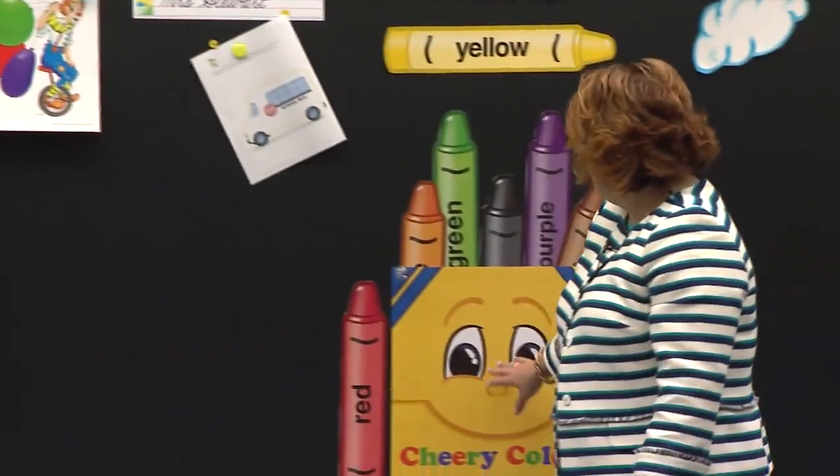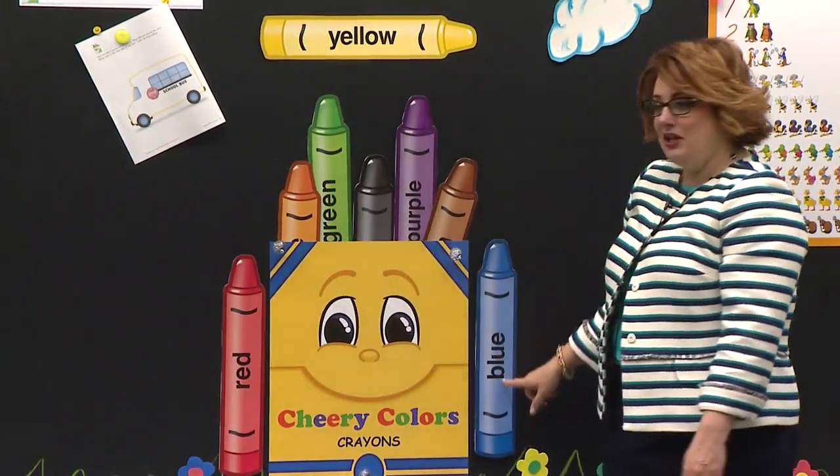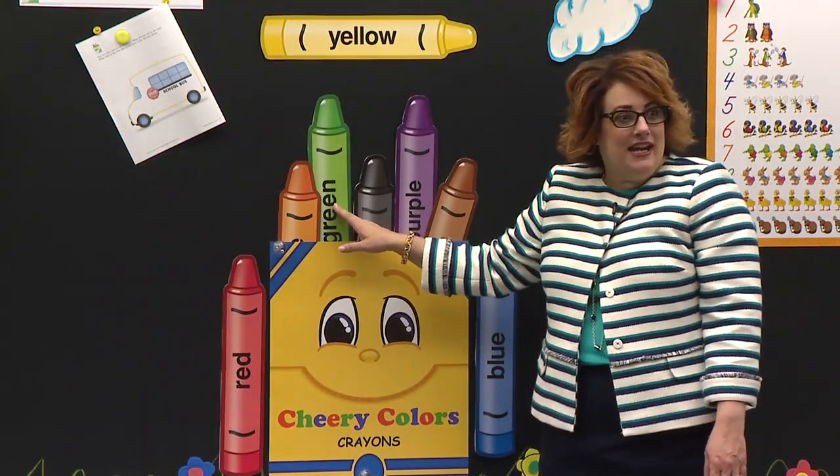Do you see Cherry Colors right here? Cherry Colors has his crayon box right here — red and yellow and blue. Let's see, you can tell me what color that is. Green.